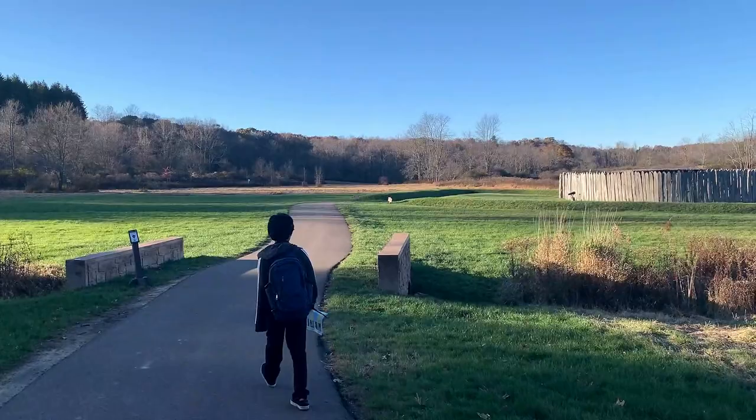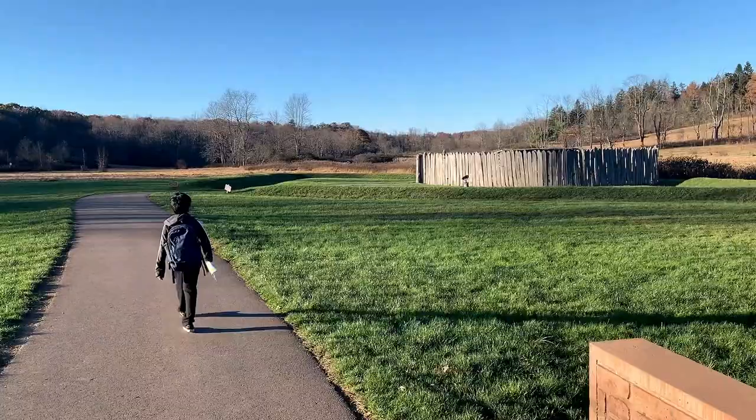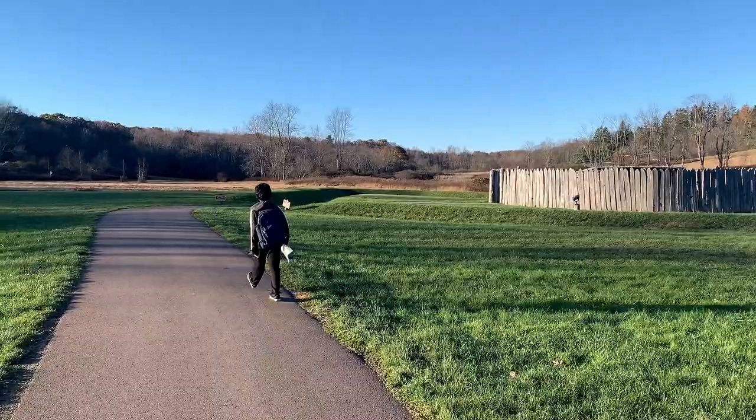Look at that friends — that's the restored fort. The reason why I'm saying restored is because the original fort was demolished during the battle, and with archaeological help and evidence, this fort was reconstructed.